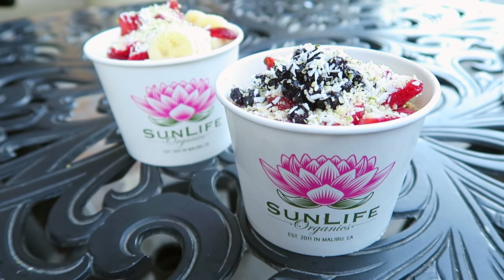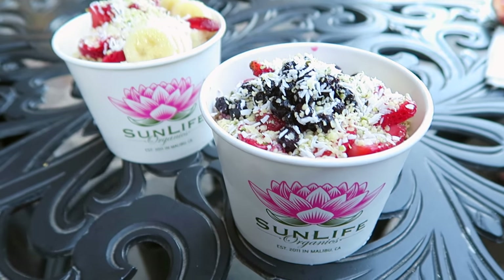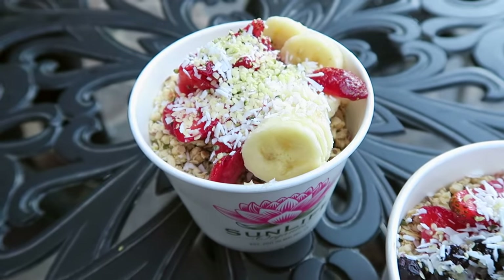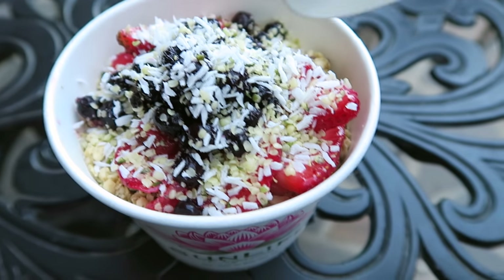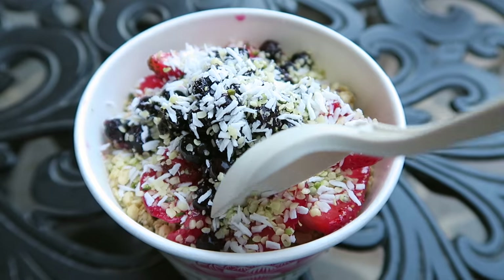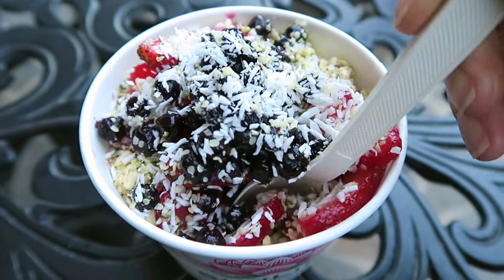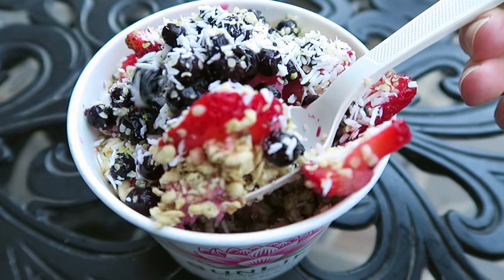And of course this video would not be complete without a stop to Sun Life. Sun Life does the best dragon bowls and acai bowls that I've ever had. In this trip I ate a total of five of these bowls in the one week span — they are just that good. I normally go for the dragon bowl, which is this pink one I'm eating here, but the acai bowl is also nice for variety. They're both super delicious and you can't go wrong with either.